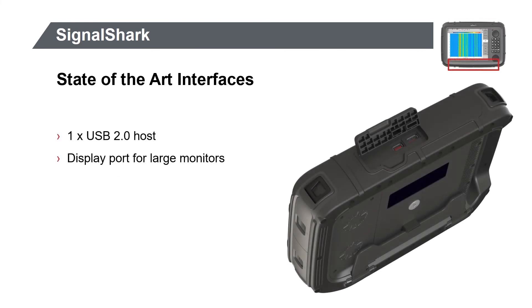Two other interfaces are located on the opposite side under the rubber weather-resistant cover. A USB 2.0 port is included for printing or attaching an external keyboard. The DisplayPort connector makes it easy to show the Signal Shark screen on a big monitor for training and team support.